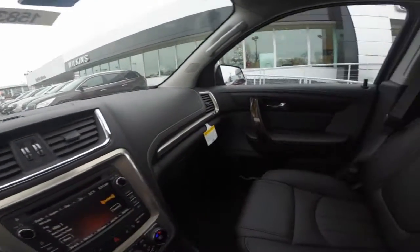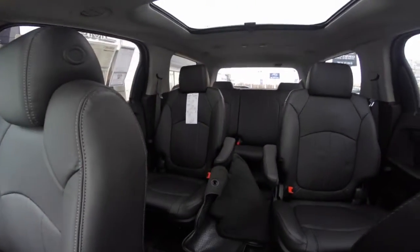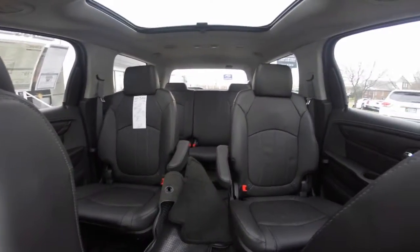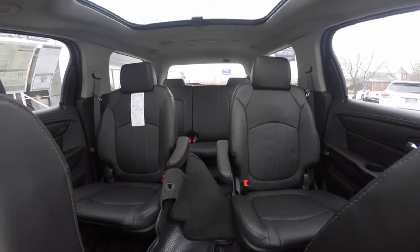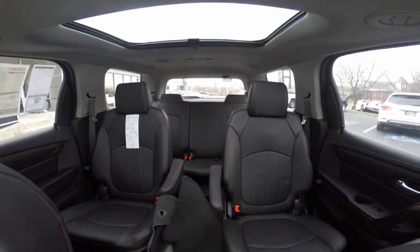Heated and cooled front bucket seats, and smart slide second row seats make third row access easy. You'll experience easy, everyday access for your passengers and cargo with a car-like low floor height.